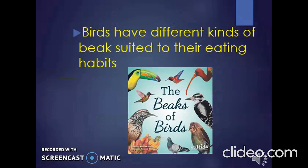Different kinds of birds have different kinds of beaks. The beaks are suited to the kinds of food the bird eats. So in this part, you will learn about the beaks of birds.